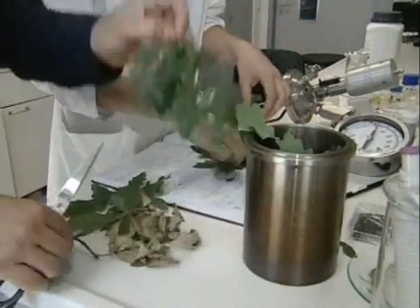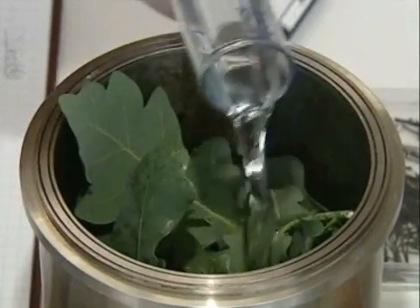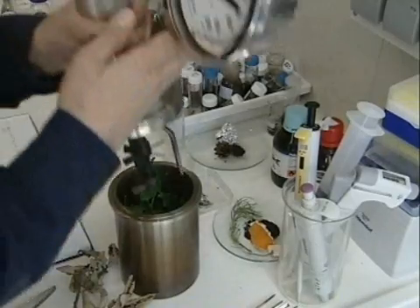The biomass goes into the autoclave, a kind of pressure cooker. Leaves, pine cones and other plant residues are put into the pot. Water goes in too, along with a citric acid catalyst. The mixture releases a lot of heat — in other words, energy.